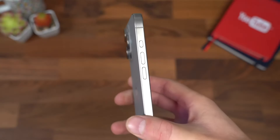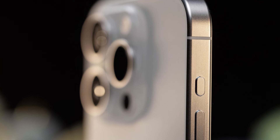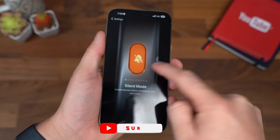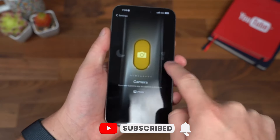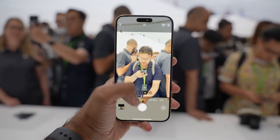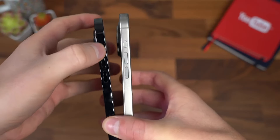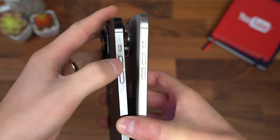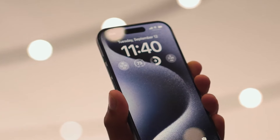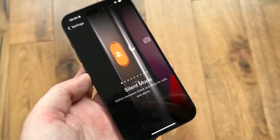Exciting news for iPhone 16 Pro models: the traditional mute switch is being replaced with a versatile action button. This customizable key allows mapping shortcuts for various tap and hold gestures. Imagine double-tapping to launch the camera app or holding to activate Siri. On older iPhones, the mute switch was handy but limited. With the action button, customization possibilities are endless.